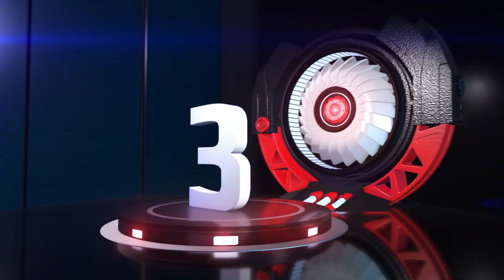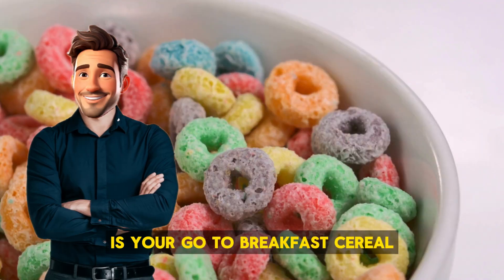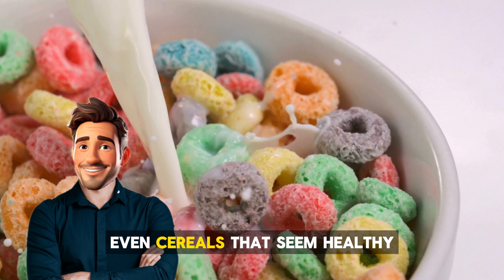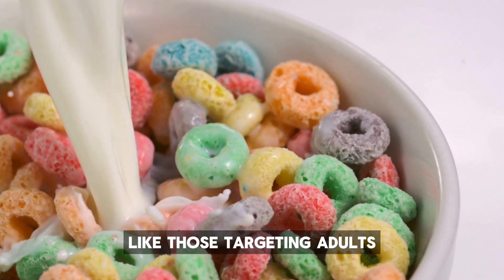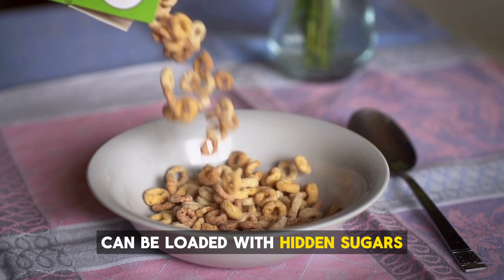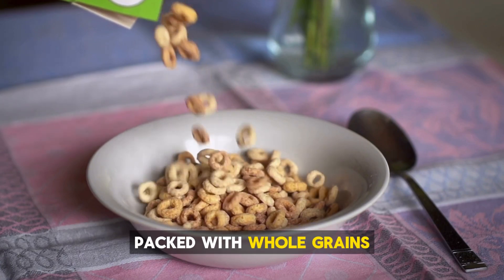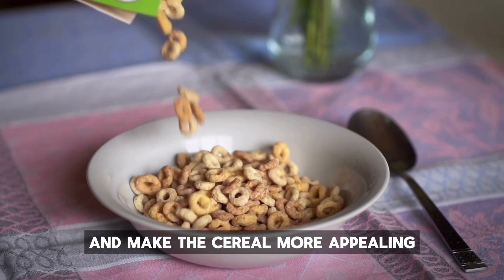Number 3: we have breakfast cereals. Is your go-to breakfast cereal really as healthy as you think? Even cereals that seem healthy — like those targeting adults with promises of energy-boosting or heart-healthy benefits — can be loaded with hidden sugars. Many brands that claim to be packed with whole grains or protein use sugar to enhance flavor and make the cereal more appealing.